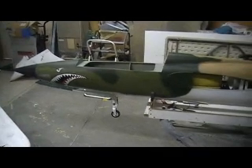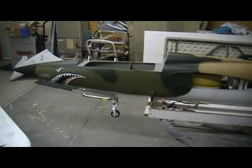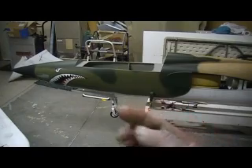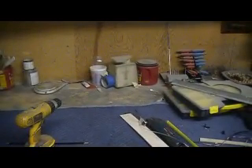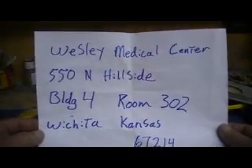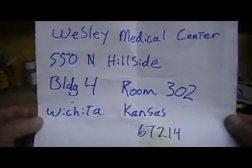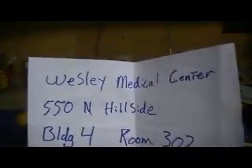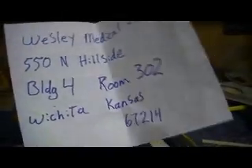Dad is doing fantastic. They woke him up at midnight last night and put him in a regular room — he's out of intensive care. He's going to be there about a week, then he's going to be home. If anyone has sent a card or anything to the first room he was in, he will still get it, so don't worry about that. Dad's address is Wesley Medical Center, 550 North Hillside, Building 4, Room 302, Wichita, Kansas, 67214.